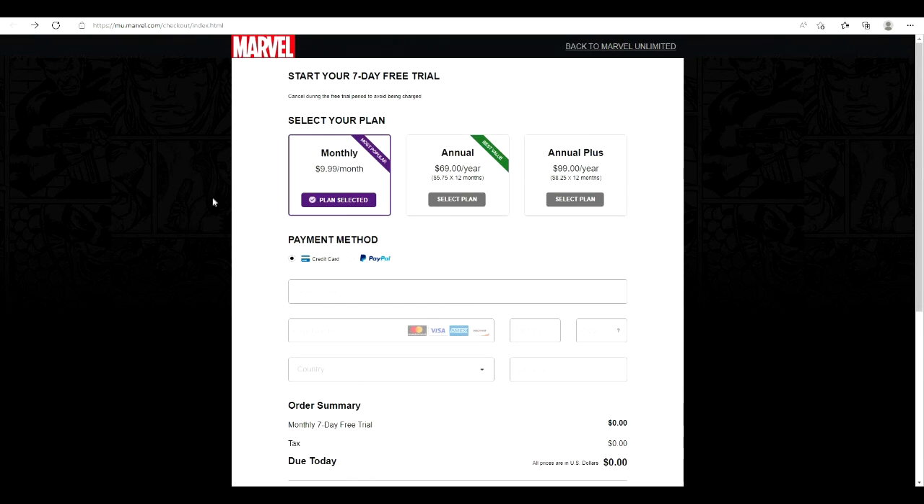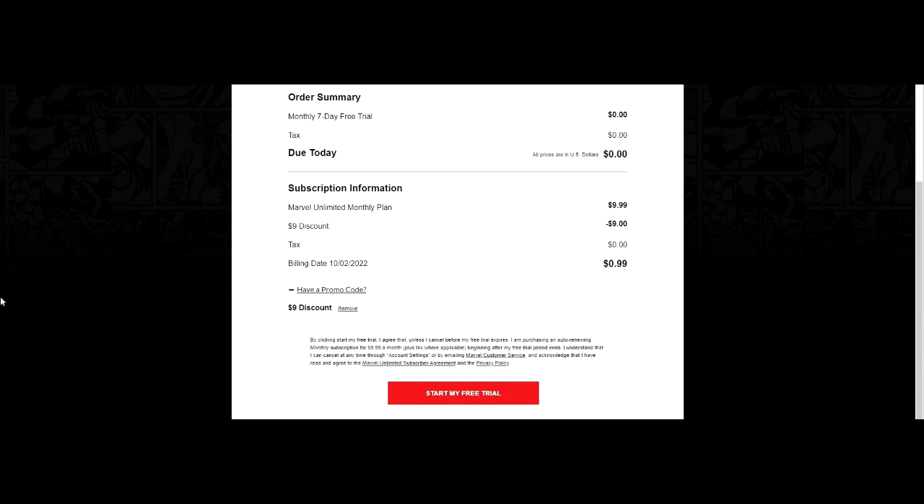I'm going to put in my information right now. Just want to let you know: you're not going to get the code during the seven-day free trial. What's going to happen is your billing will start on October 2nd — that's when the free trial ends and you will only pay one dollar. On October 2nd you can start reading the comic books and start getting the codes. You do not get codes on the free trial.